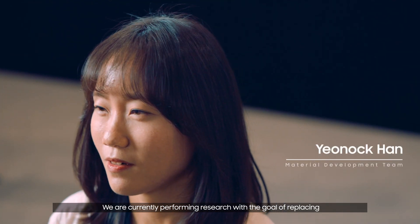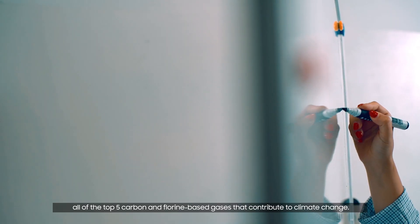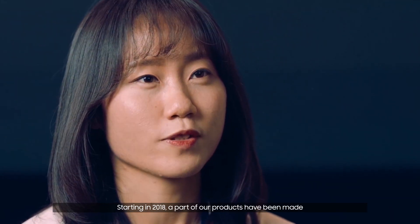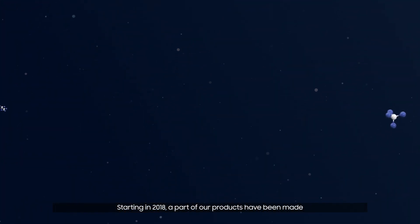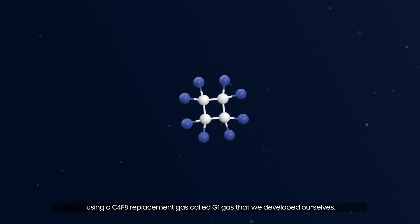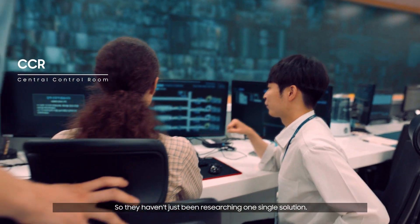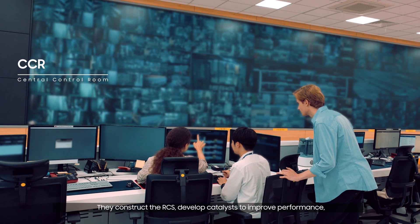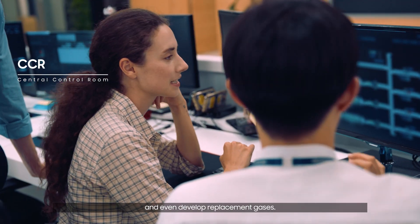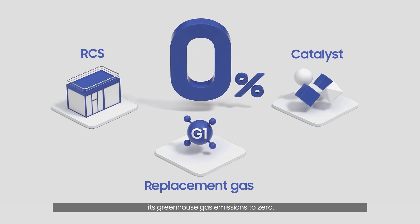But it doesn't end there. We are currently performing research with the goal of replacing all of the top five carbon and fluorine-based gases that contribute to climate change. Starting in 2018, a part of our products have been made using a C4F8 replacement gas called G1 gas that we developed ourselves. So they haven't just been researching one single solution — they construct the RCS, develop catalysts to improve performance, and even develop replacement gases. The ultimate goal of Samsung Semiconductor is to reduce its greenhouse gas emissions to zero.